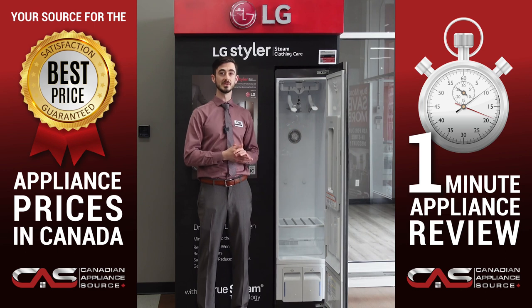This innovative product uses steam instead of harsh chemicals to clean and refresh your garments so they stay looking great for longer. Plus, it's gentle on your clothes so you don't have to worry about them getting ruined.